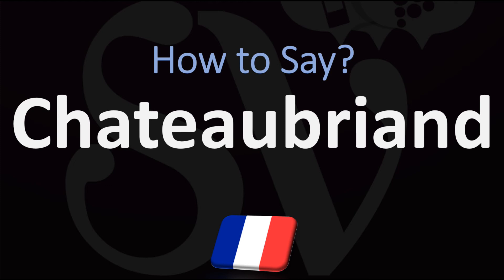Do not pronounce the D, do not say Chateaubriand, but rather Chateaubriand from French. Chateaubriand.